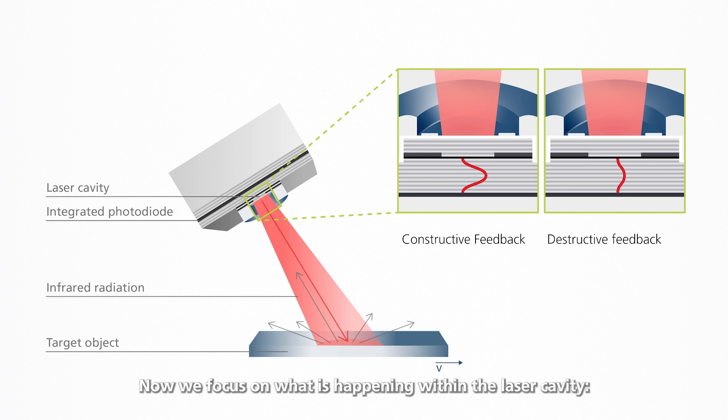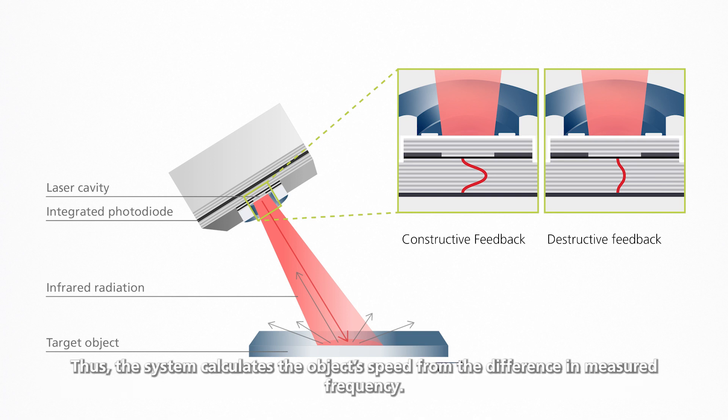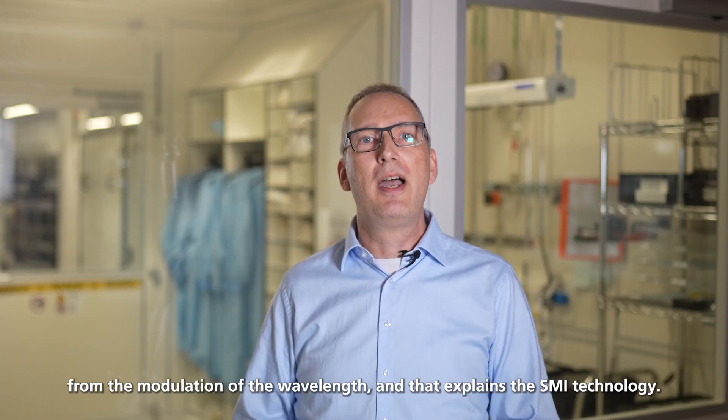Now we focus on what is happening within the laser cavity. The light back-reflected from the object mixes in the optical resonator with the light of the standing wave inside the resonator. The integrated photodiode detects the variation of power caused by this interference. Thus, the system calculates the object's speed from the difference in measured frequency. The direction of movement of the target object can be inferred from the modulation of the wavelength, and that explains the SMI technology.